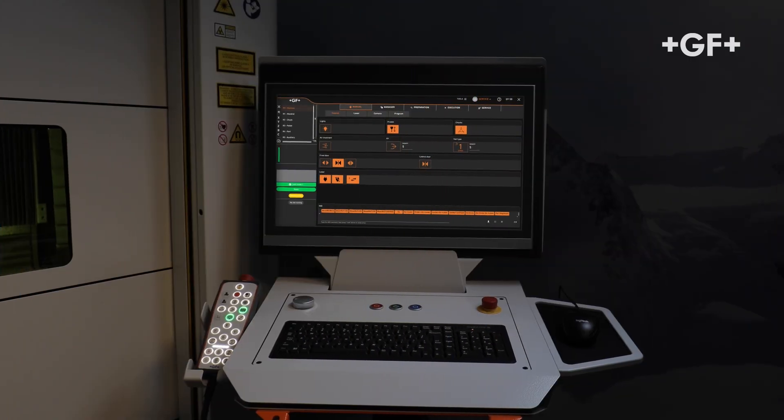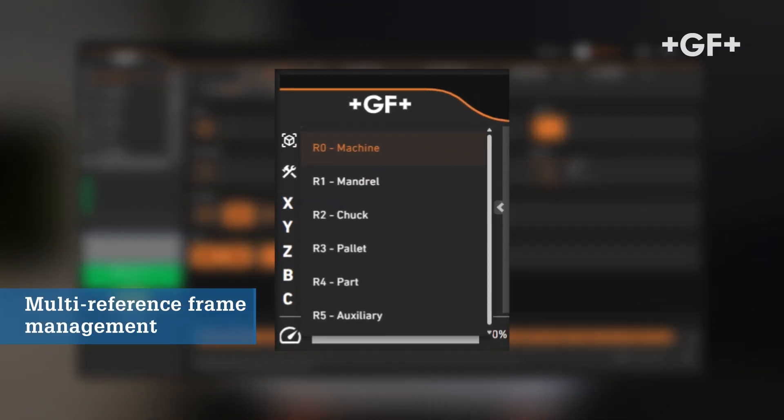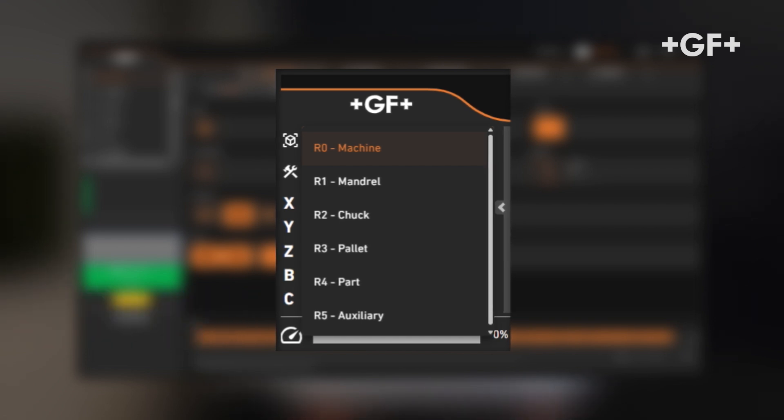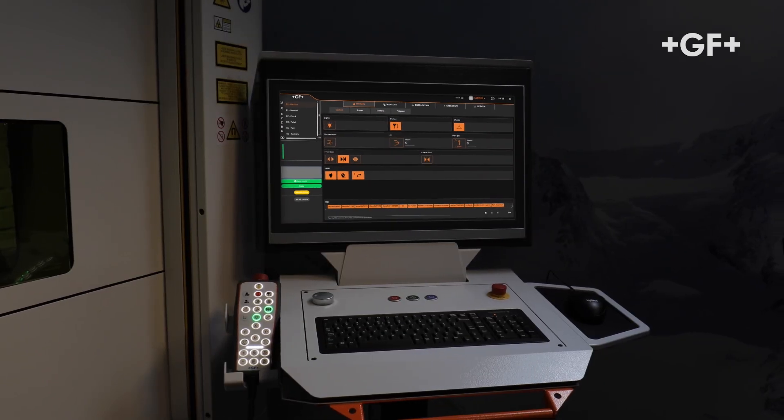The second element is machine tool DNA. SPOT embodies the DNA of a machine tool with, for example, its multi-reference frame management and embedded software corrections to make it an even more accurate machine. This is really part of the essence of a GF laser machine tool.